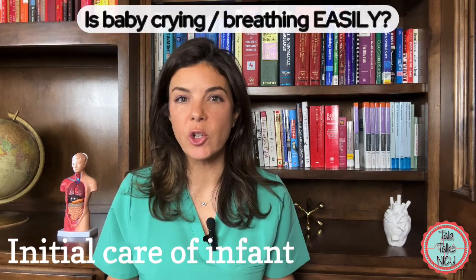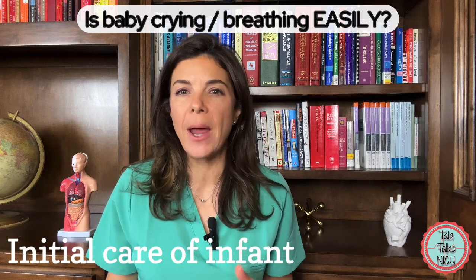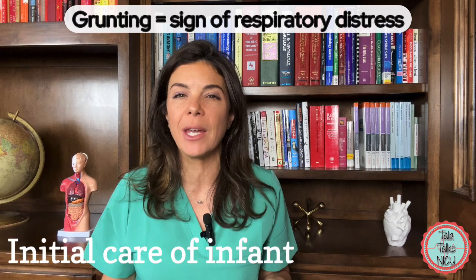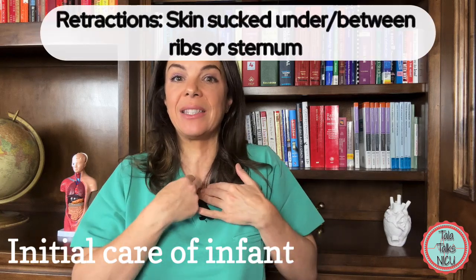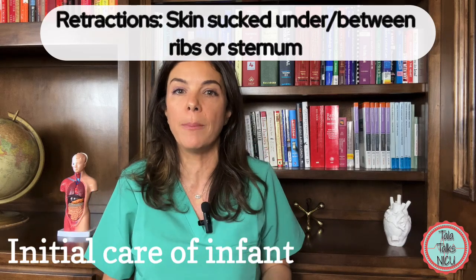Even if the baby is crying, watch how easily the baby is crying and look for any abnormal signs. For example, the baby could have nasal flaring, where the nostrils flap in and out. Or the baby could have grunting, making a straining noise. Or the baby could have retractions, where you see the skin get sucked underneath the bones, behind the ribs or over the sternum.